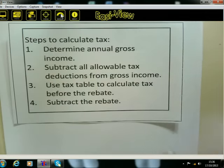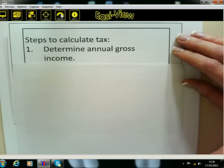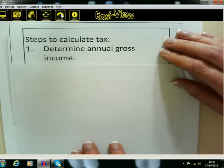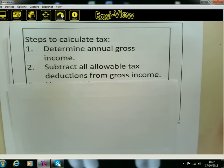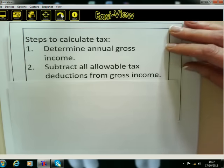These are the steps we're going to use. The first thing is you must determine the person's annual gross income. Annual means for the whole year, so if the question refers to monthly income, you multiply by 12 because there are 12 months in the year. Then you're going to subtract all allowable tax deductions from the gross income. If the question says he pays R100 UIF every month, multiply by 12 to get the annual deduction. The same with pension — if it's monthly, multiply by 12.